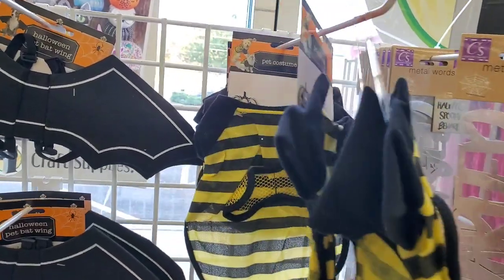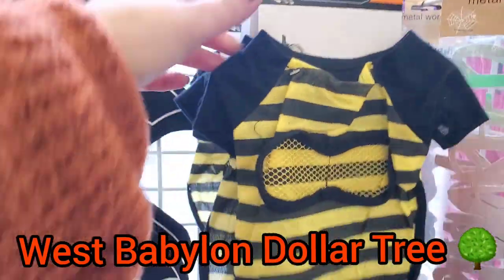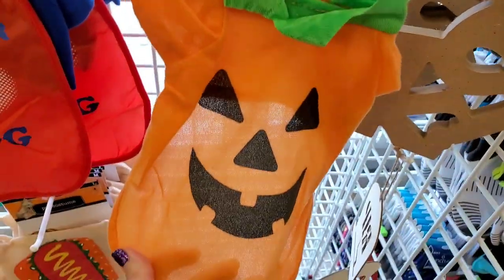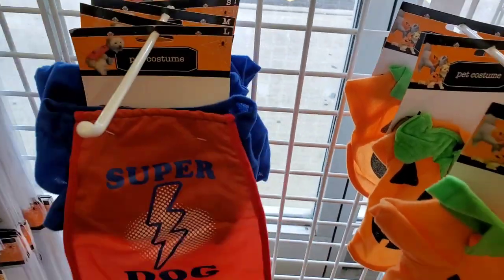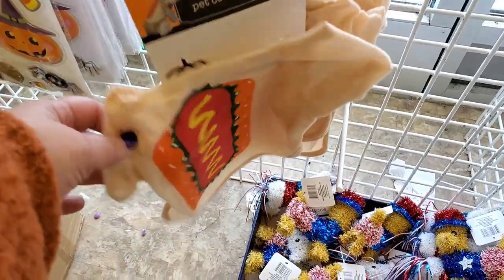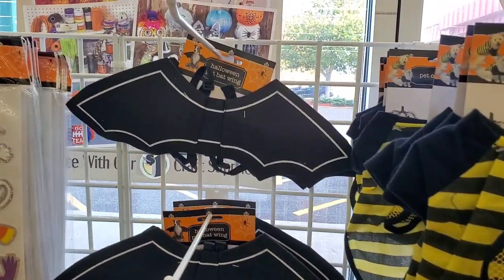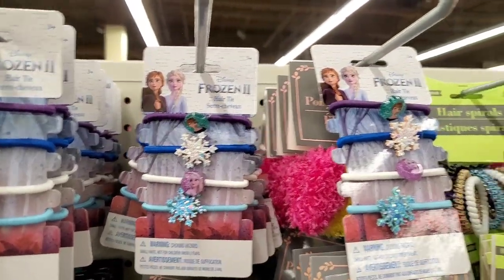Finally — just in time for Halloween — I'm seeing all of these pet costumes! Size medium — pretty small but so adorable. Your pet can become a little bumblebee, pumpkin, super dog (also in large), or hot dog. The bat wings will fit just about any dog. How cool!